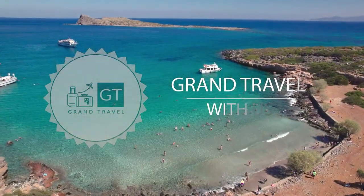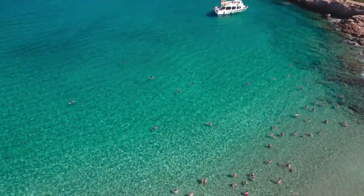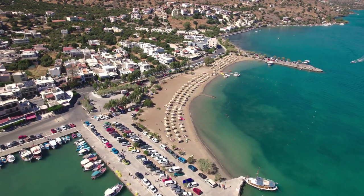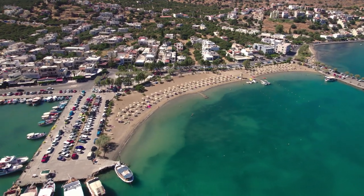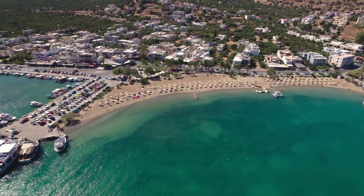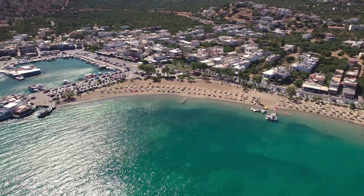Elounda is located on the Gulf of Mirabello in Crete's northeastern region and is considered one of the island's more premium resort towns due to its luxury hotels and celebrity visits over the years. It is located in Corfos Bay, the peaceful, clean bay between Elounda Beach, Spinalonga Island, and the Spinalonga Peninsula in the Gulf of Mirabello.